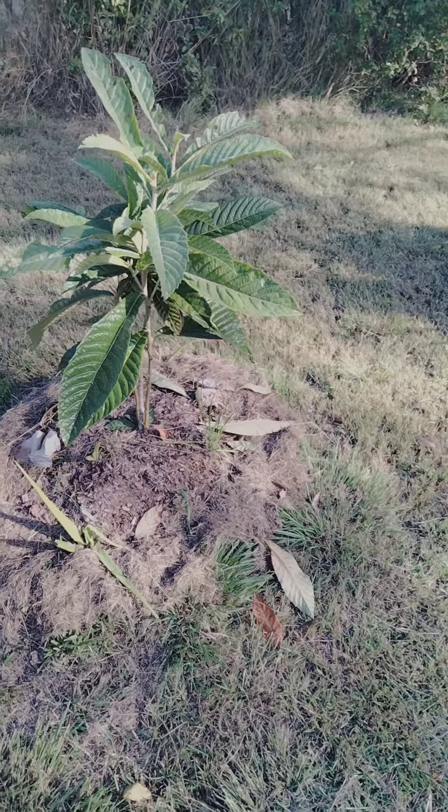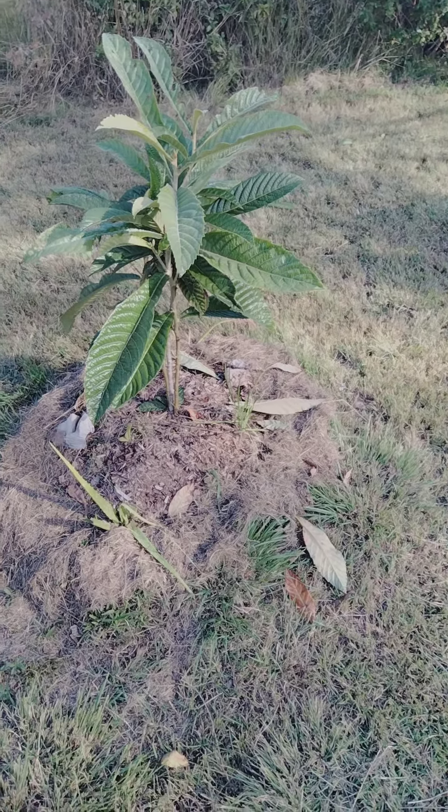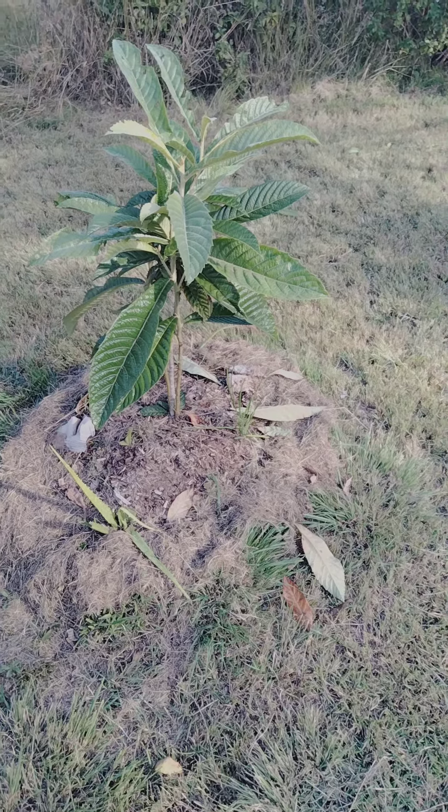I call this a frangipanni tree, but I think it's actually like a kumquat tree or something — some other kind of tree, something that has fruit.